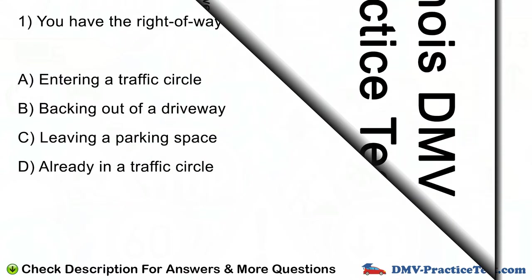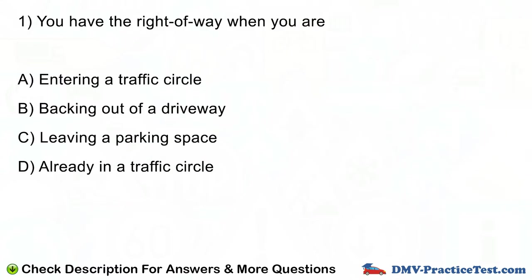Question number 1. You have the right of way when you are: A. Entering a traffic circle. B. Backing out of a driveway. C. Leaving a parking space. D. Already in a traffic circle.